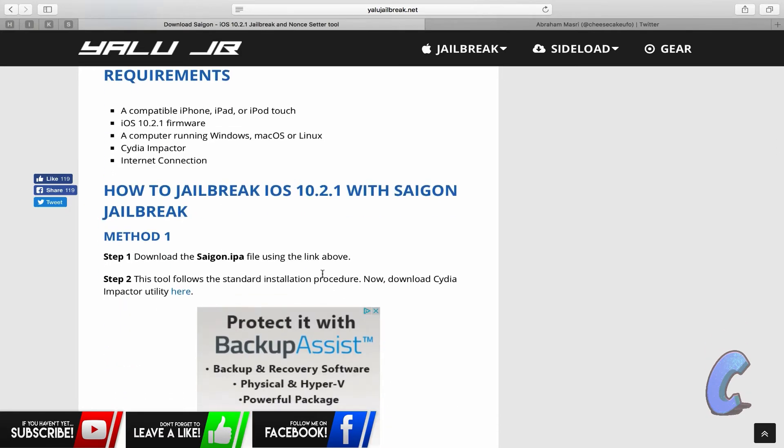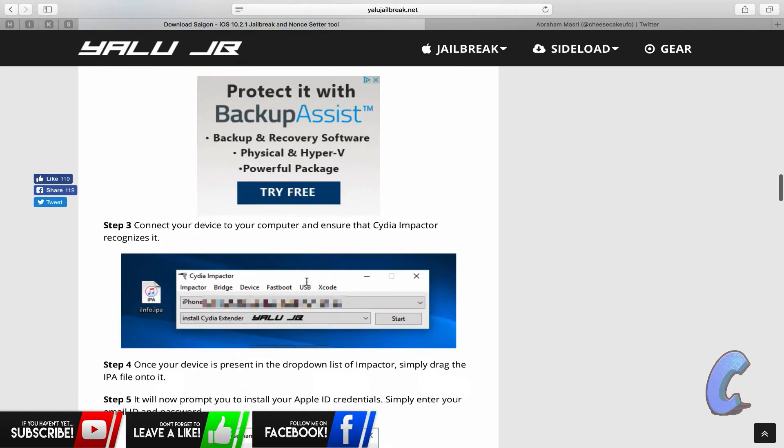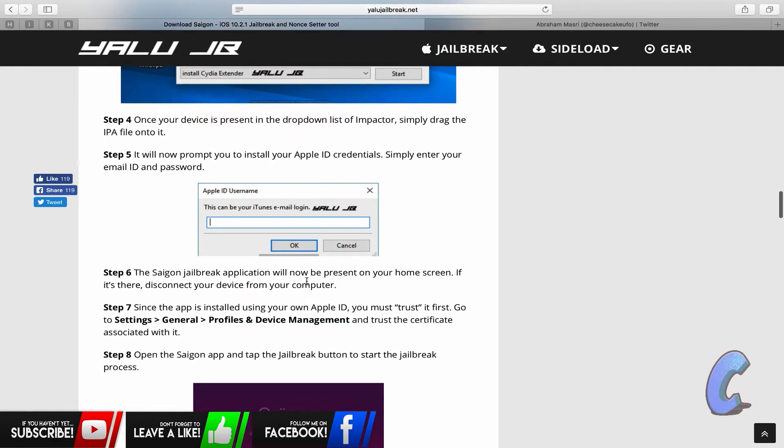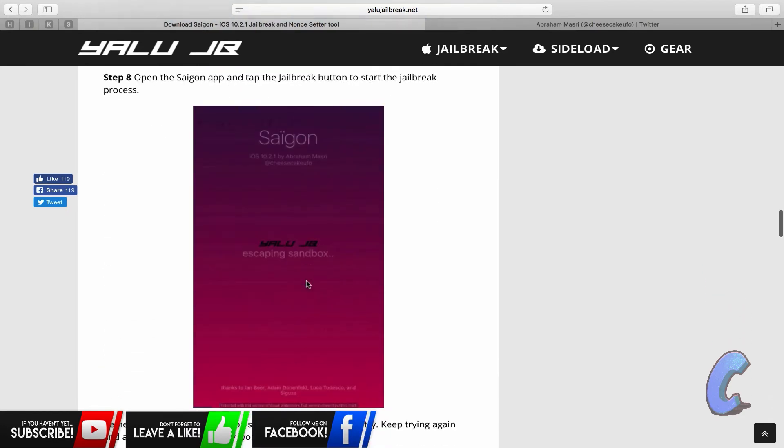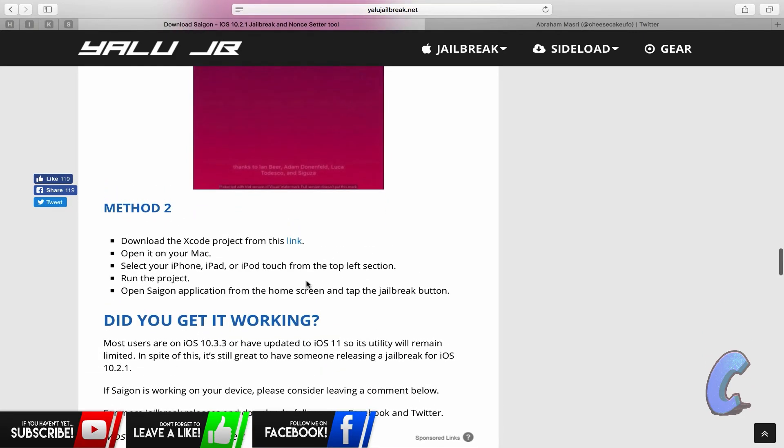Method one: download the Saigon IPA file using the link above, then use Cydia Impactor and follow the standard installation procedure. Method two — since I'm on Mac — download the Xcode project from the link, put it on your Mac, select your iPhone, iPad, or iPod touch in the top left section, run the project, open the Saigon application from the home screen, and then tap the jailbreak button. It's going to be super easy if you're interested.